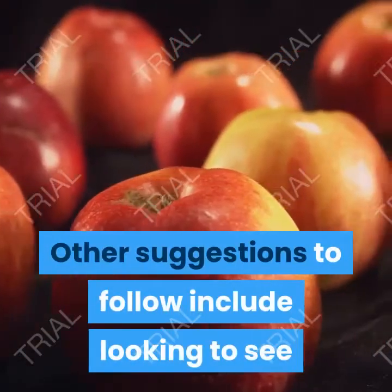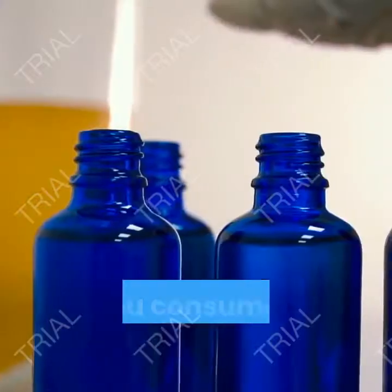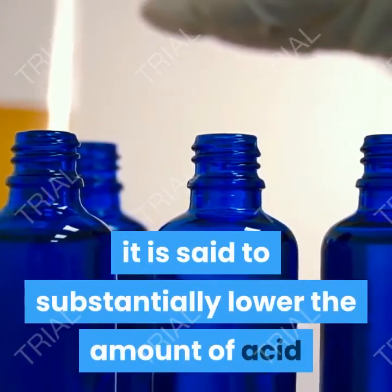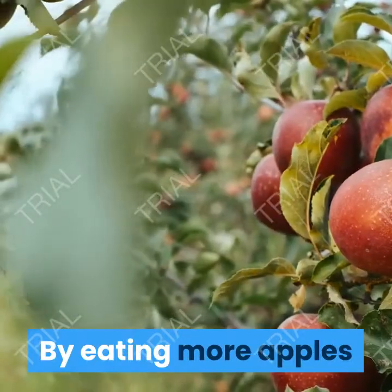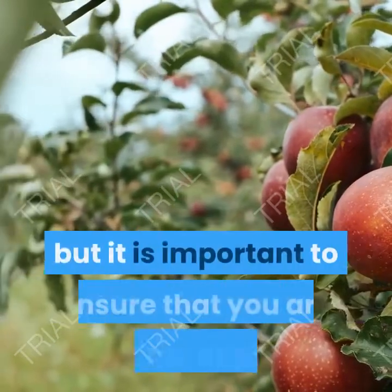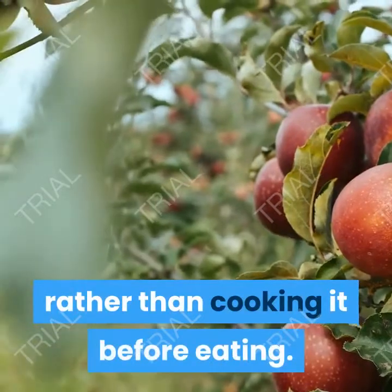Other suggestions include adding more apples into your diet. If you consume an apple after each meal, it is said to substantially lower the amount of acid that you have in your stomach. By eating more apples you are also adding better foods to your diet, but it is important to ensure that you are eating the apple raw rather than cooking it before eating.